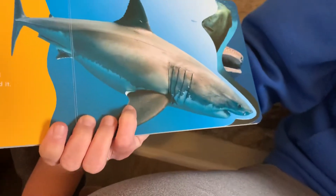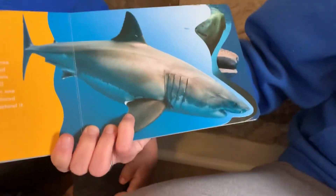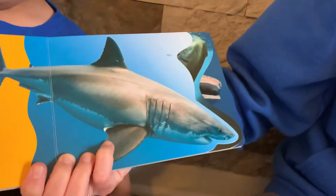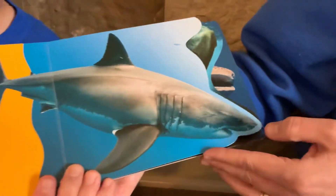The great white shark has a strong sense of smell. It can smell food from three miles away, and this shark can have up to 300 teeth. In all sharks, when one tooth falls out, it is replaced by a tooth growing behind it.